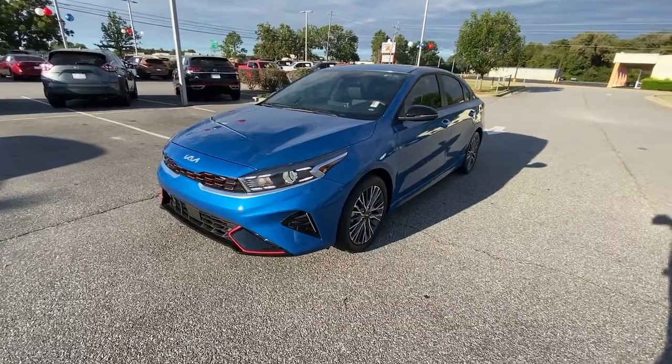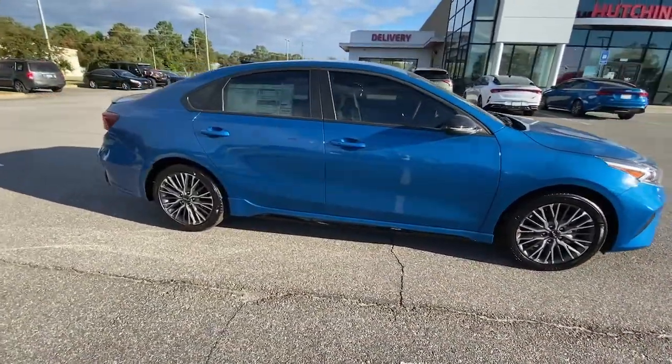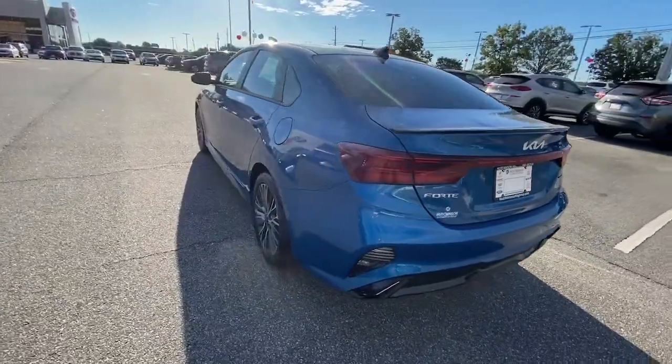Take a moment to check out the 2023 Kia Forte. Take a closer look at this sleek and slightly rebellious Forte. This compact sedan with an upscale feel prioritizes comfort or sportiness depending on your preference.